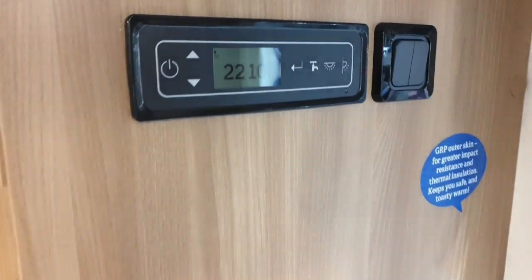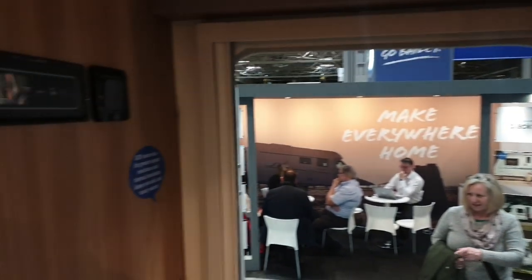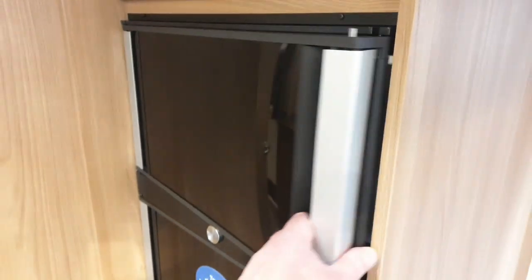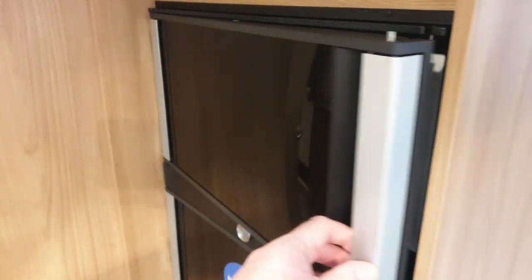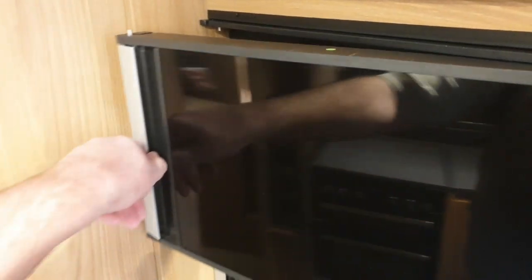Going over to the control panel for your water and lighting, there's a carbon monoxide and smoke alarm. I do love this fridge and freezer with the double-opening sides — that's clever — catering for both left- and right-handed people.